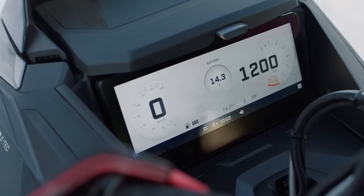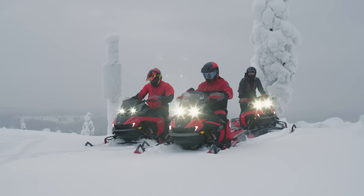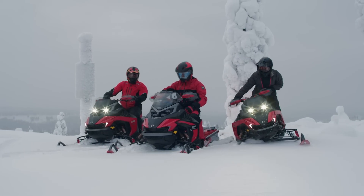Looking at the dash, an optional 10 and a quarter inch colored touchscreen display seamlessly integrates with the next generation of the BRP Go Mobile app for navigation, ride tracking and locating the rest of your drive.